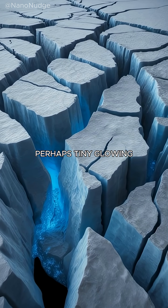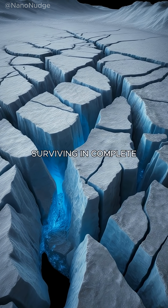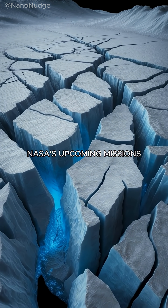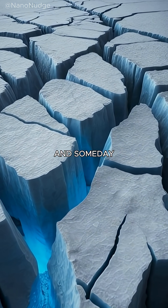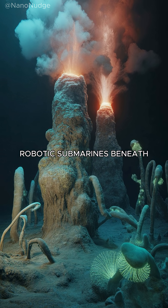Perhaps tiny glowing organisms or simple creatures surviving in complete darkness. NASA's upcoming missions will scan the ice, search for ocean movements, and someday may even send robotic submarines beneath the crust.